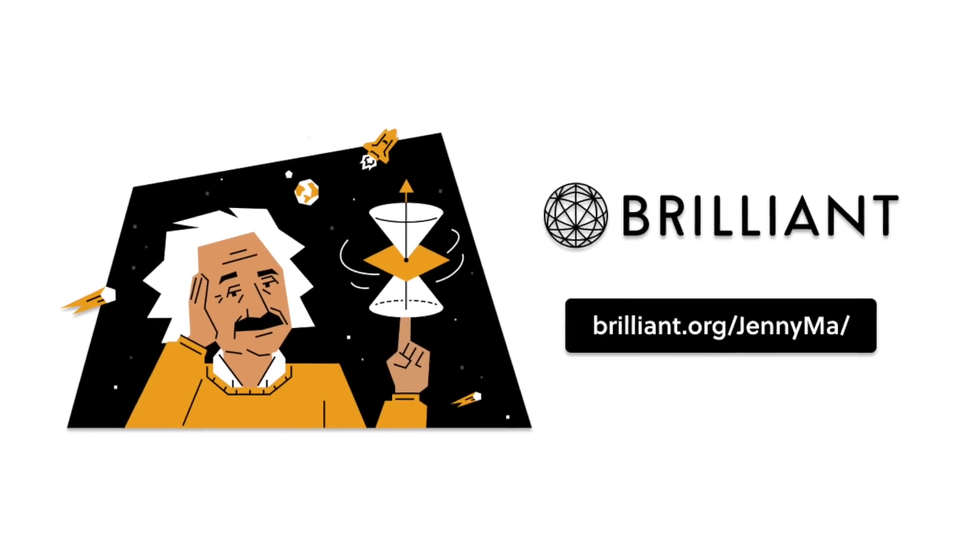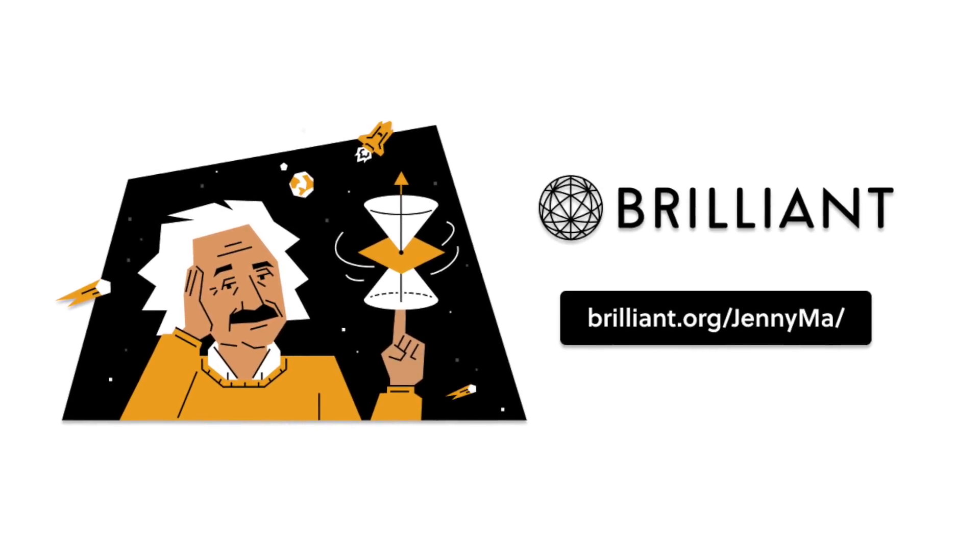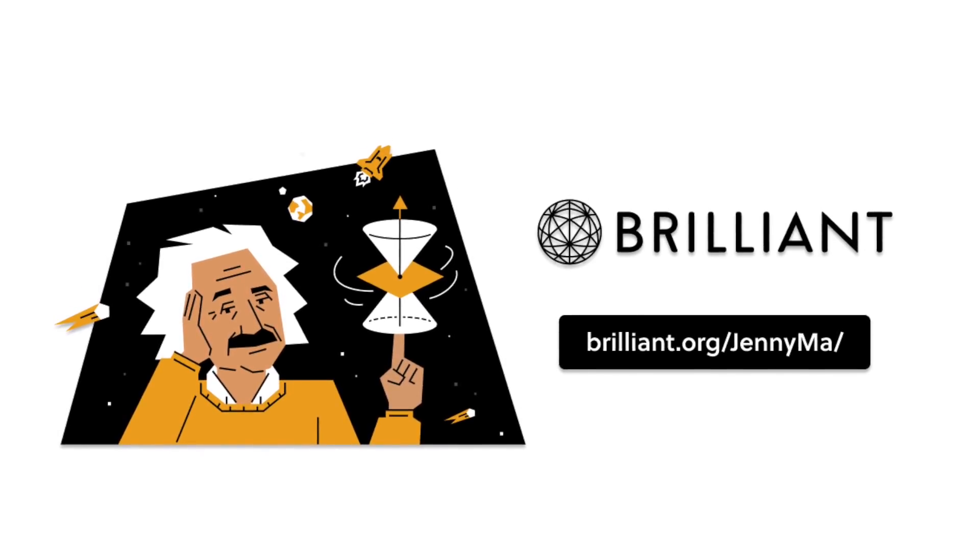Thanks to Brilliant for sponsoring this video. If you want both a fun and interactive way to brush up on your math and physics skills like I did for this video, then check out the link in the description.